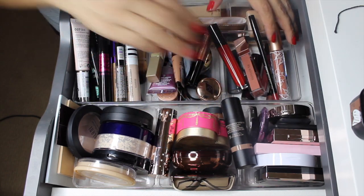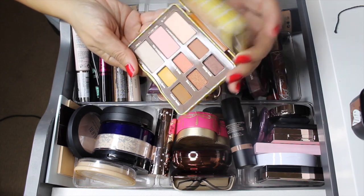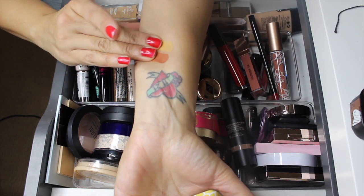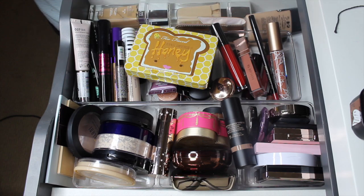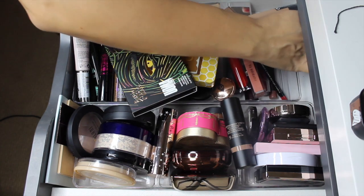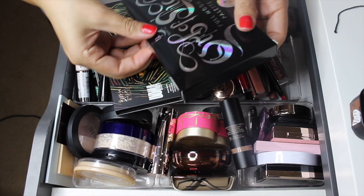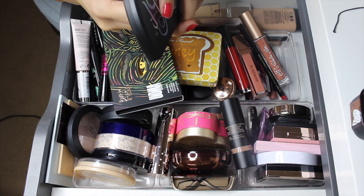And for eyeshadow palettes: the Too Faced Peanut Butter and Honey - I remember it being a little blah, but we'll see how it applies. Then the UMA palette which we swatched at the beginning. The Anastasia Beverly Hills x Jackie Aina palette. And the last eyeshadow palette is the Black Moon Cosmetics Full Moon Palette - I'm really excited to play with this one.